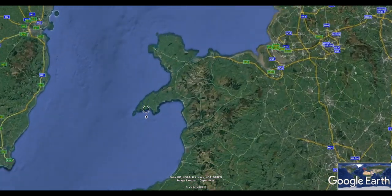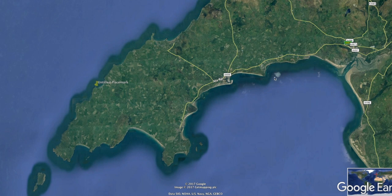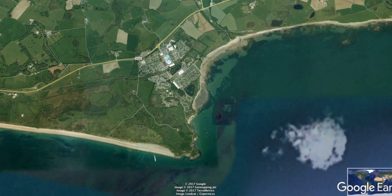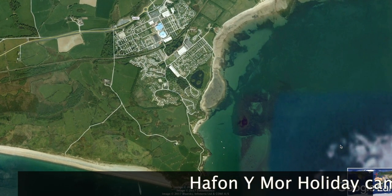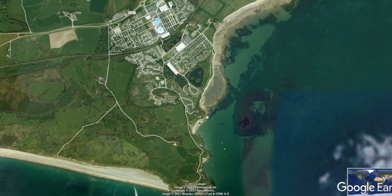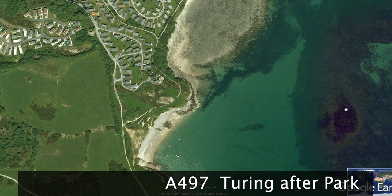We are going to take a look at some of the South Coast marks on the Llyn Peninsula up in North Wales. I'm just going to use the Google Earth Pro map, which is a great tool. We are going to look at Penikil and Hafon Imur Holiday Park all the way around to Kilan, and if you like this style we'll do some more.